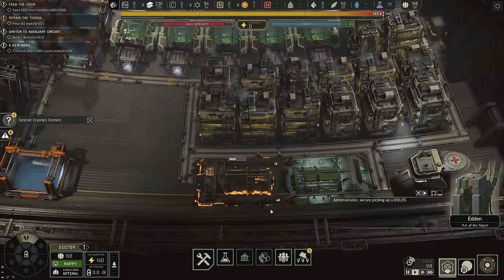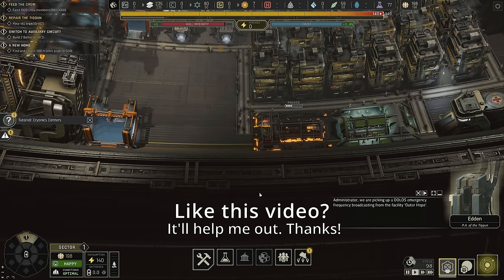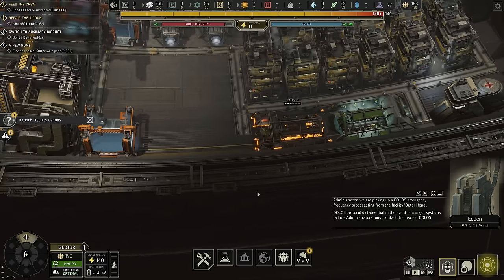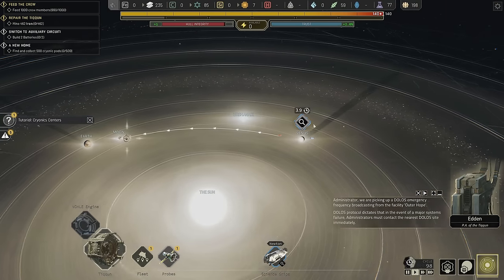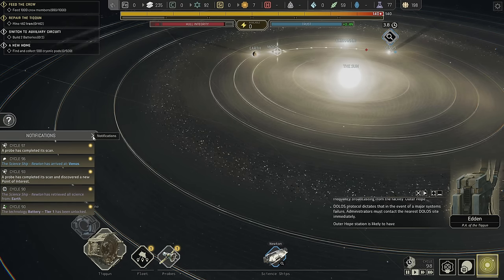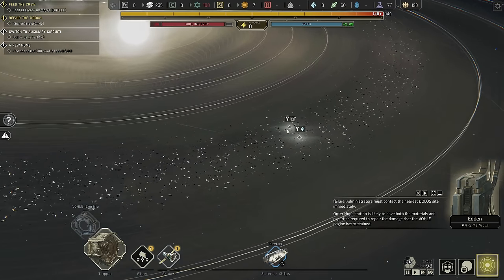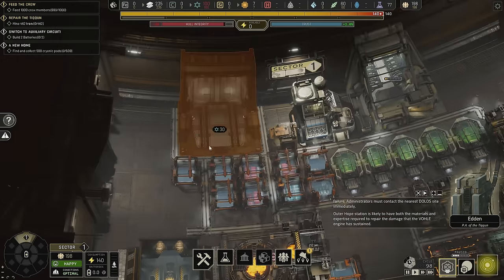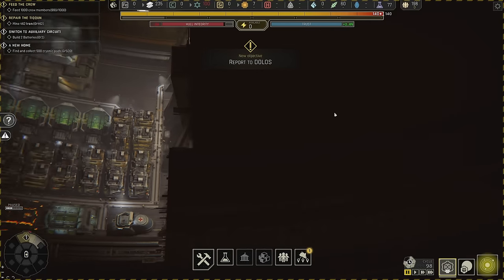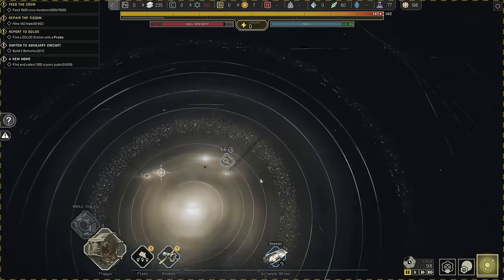Let's hear the transmission. Administrator, we are picking up a Dolos emergency frequency broadcasting from the facility Outer Hope. Dolos protocol dictates that in the event of a major system failure, administrators must contact the nearest Dolos site immediately. Outer Hope Station is likely to have both the materials and expertise required to repair the damage the vol engine has sustained. So we now have access to somebody named Outer Hope — well, we have to find them first, and I could use a probe to do that.